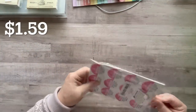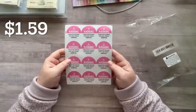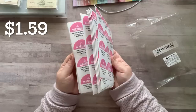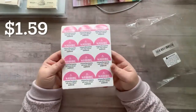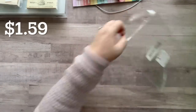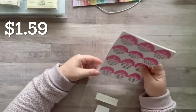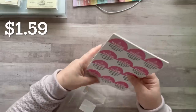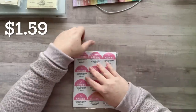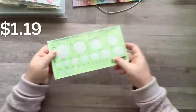I got a bunch of these fun stickers — they say 'warning: opening this package will cause extreme happiness.' I thought these would be so fun for happy mail, or you could put them on a birthday gift, or even on a little bag of cookies. How cute is that!